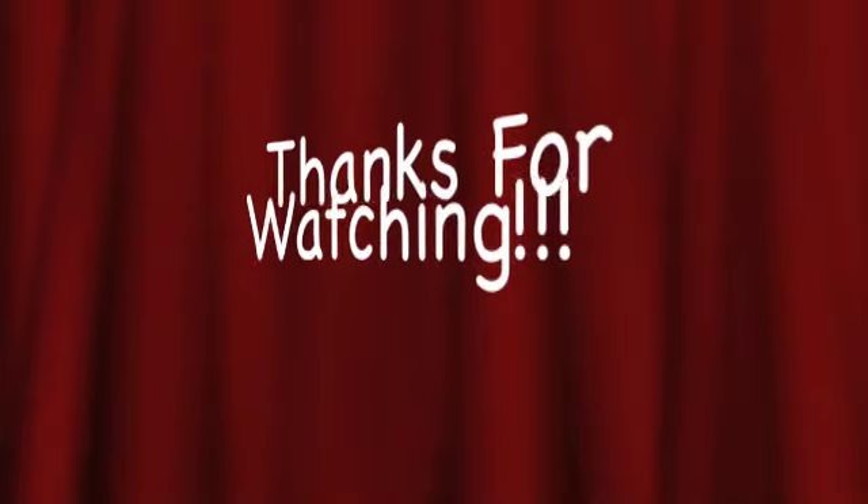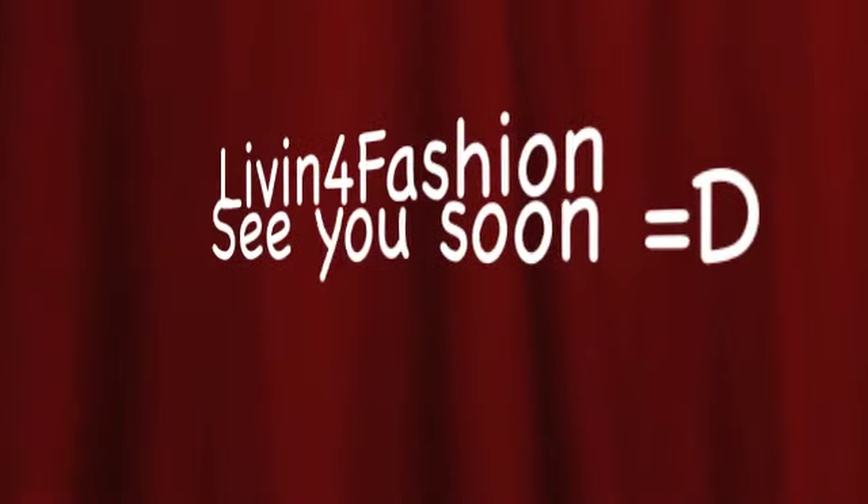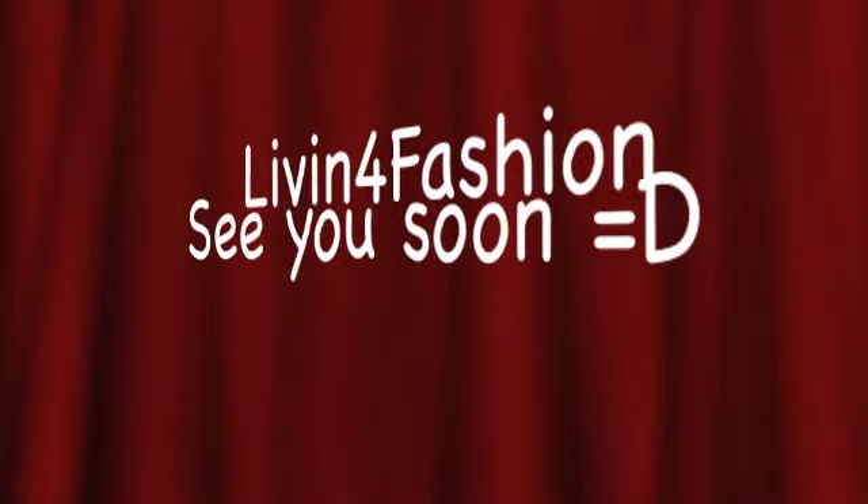Thanks for watching! Comment, rate, request, and subscribe. Living for fashion. Bye!